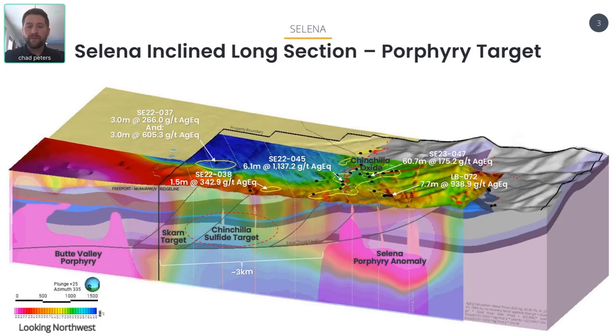What I really want to highlight from this survey is an inclined long section across our project, which shows our 3D mag inversion all the way from Butte Valley porphyry all the way to our Chinchilla oxide discovery. What's really exciting is you can see the Butte Valley porphyry — obviously a very strong magnetic high. This is a well-known copper-tungsten porphyry currently being explored by Freeport McMoRan under a $33 million joint venture with Falkon Butte Minerals.